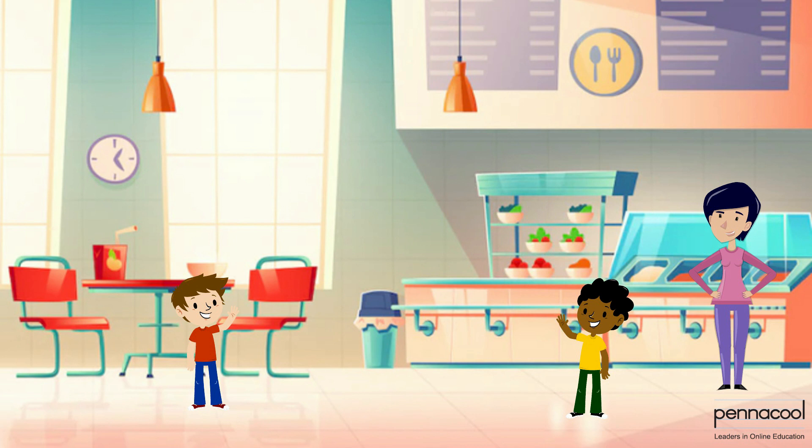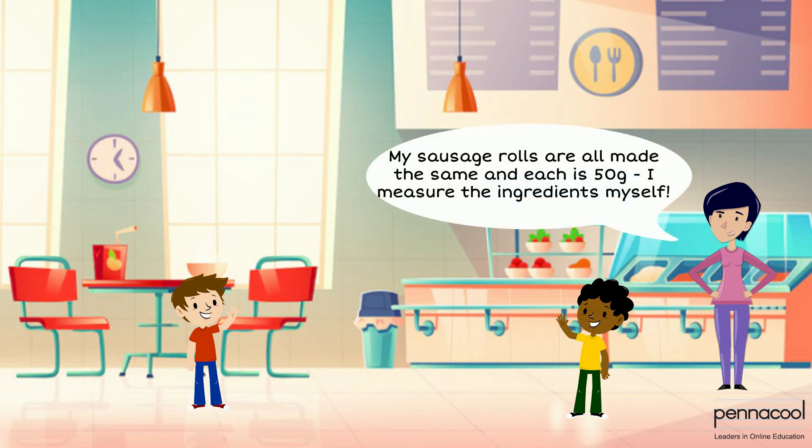The tuck shop lady then chimes in and says yes, my sausage rolls are all made the same and each is 58 grams — I measure the ingredients myself.